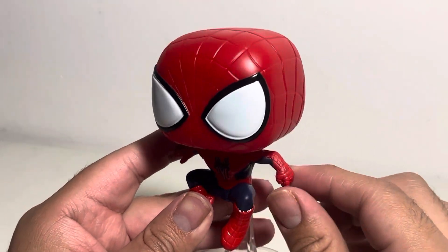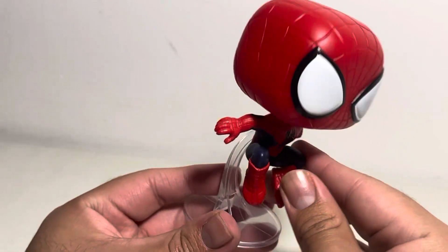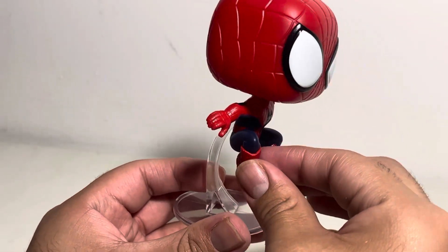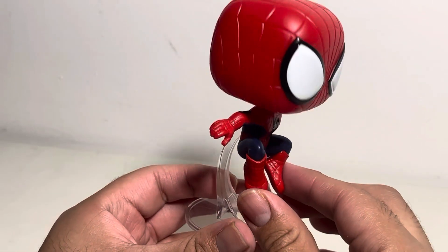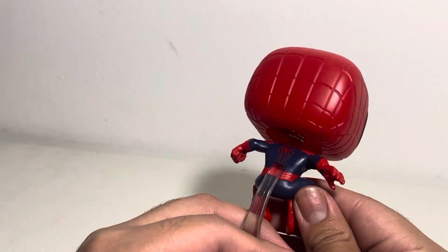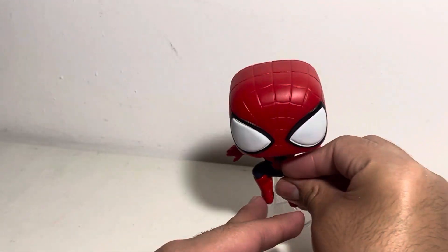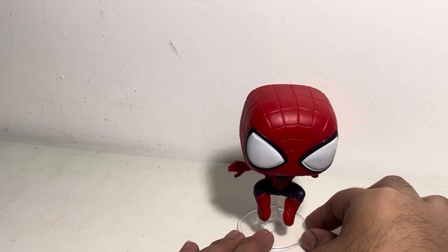We got him in a fist pose and we got him leaping, with his hands kind of grabbing out right there. He's in a squatting-down pose but also jumping — so that's how it's supposed to look. You'll need one of those stands on the back of him, and again it's clear and see-through, so he can just sit right there.